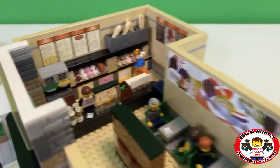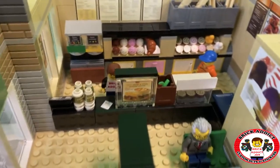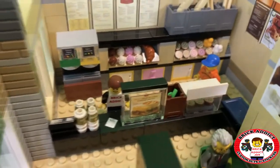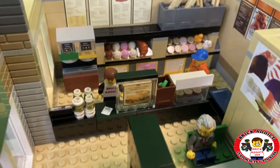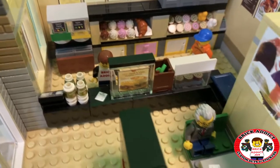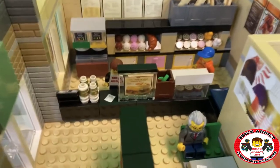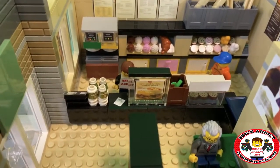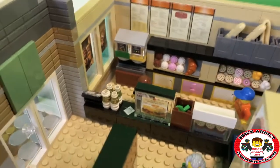This set has got a ton of decor. As we go in, we see yours truly, Mr. Brick Addict, manning the counter. Looks like I've got somebody's receipt right there in front of me. We've got a whole plethora of cups — some coffee cups and some bigger cups, perhaps.